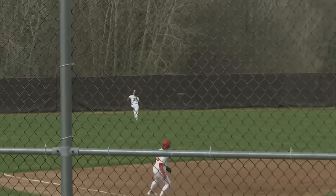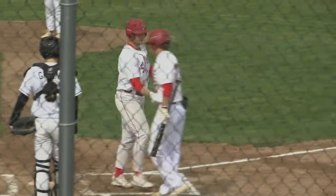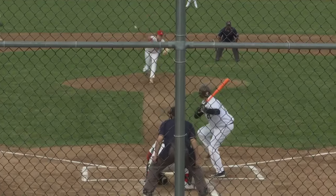First inning of game one today, Red Wings catcher Logan Kylen turns on a pitch and parks it over the left field fence for a two-run home run. And just like that, the Central Michigan signee gives St. Johns the early lead.